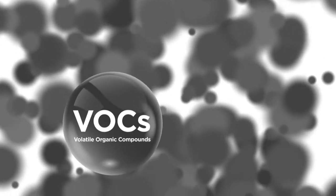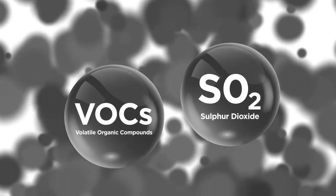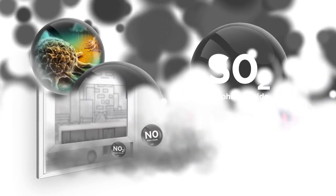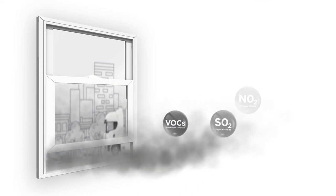Volatile organic compounds, VOCs, and sulfur dioxide SO2 released by combustion are linked to cancer, lung inflammation and cardiac disease. Unfiltered outdoor air which enters our homes will include all these pollutants and may directly affect our health.